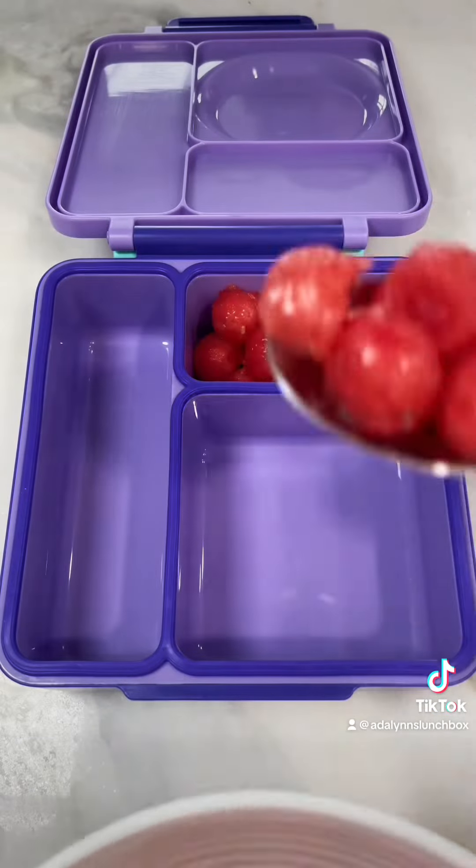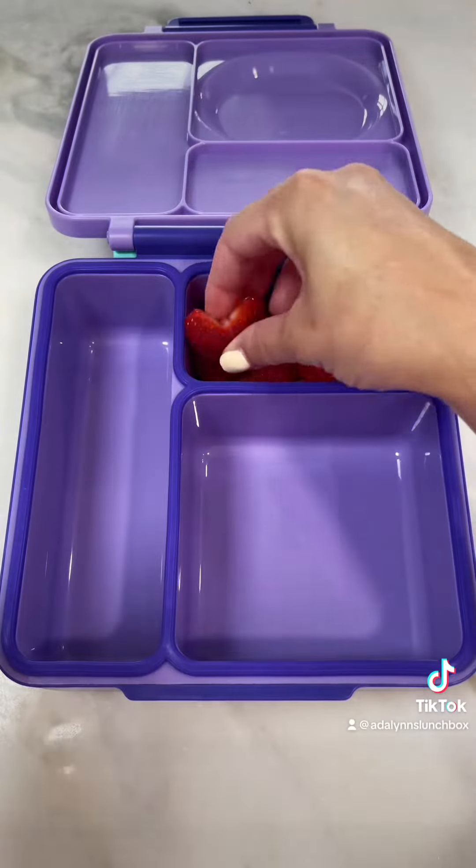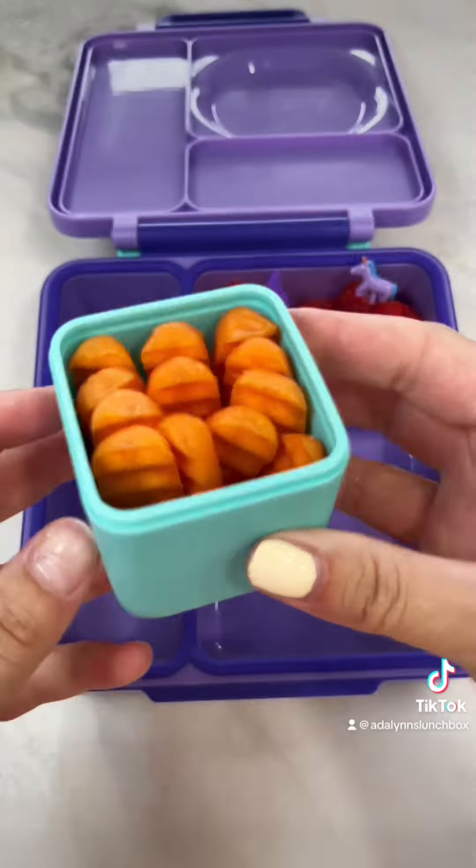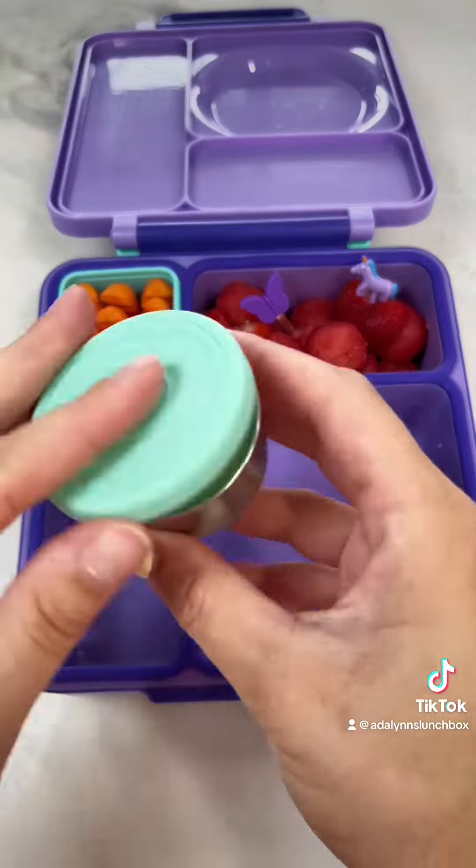For her fruit, she's having watermelon and heart-shaped strawberries. Adeline asked for these two food picks to be able to pick up her watermelons with. Adding in some crinkle cut baby carrots for veggies and of course ranch on the side.